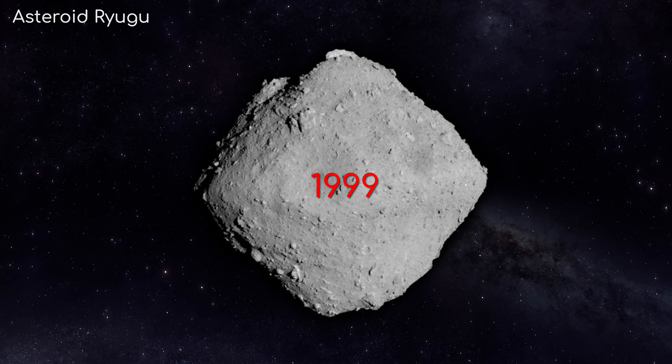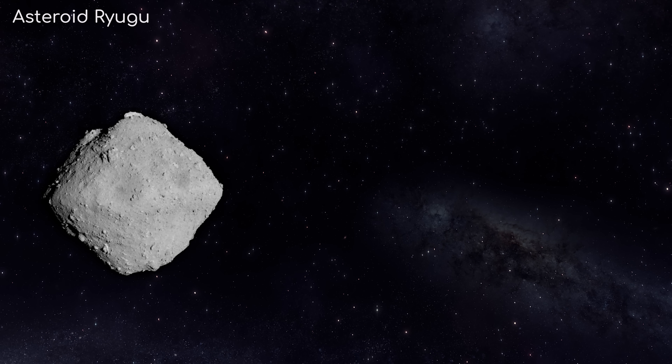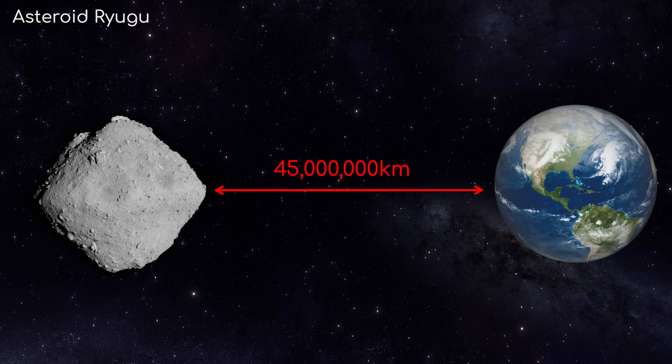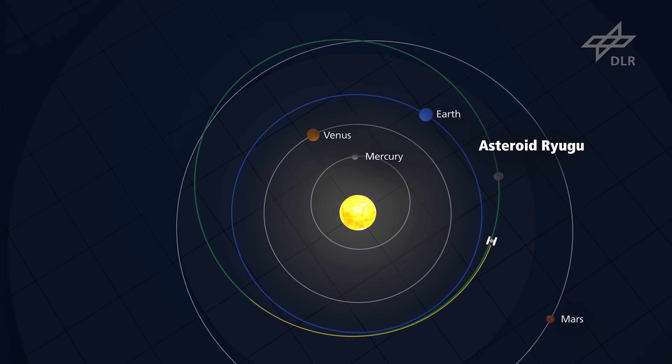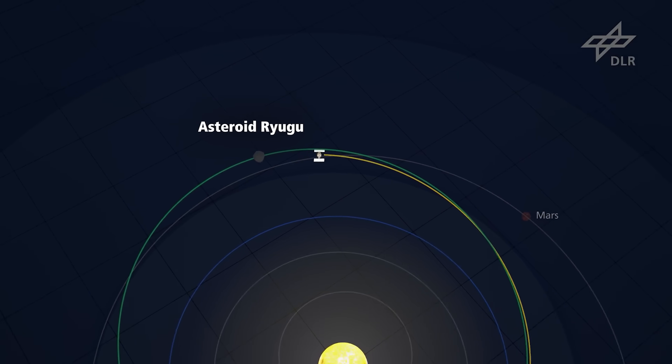Discovered in 1999, Ryugu measures 900 metres across and comes within 195 million km from the Sun, or 45 million km of Earth's orbit — a quarter of the distance to the asteroid belt.